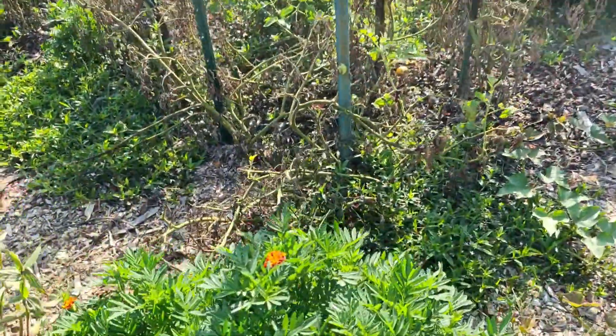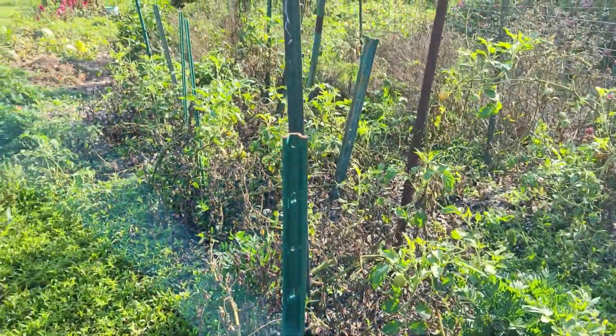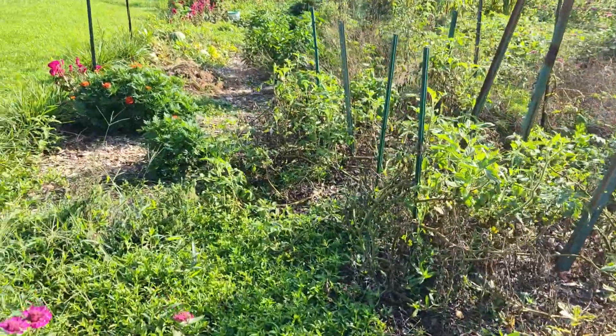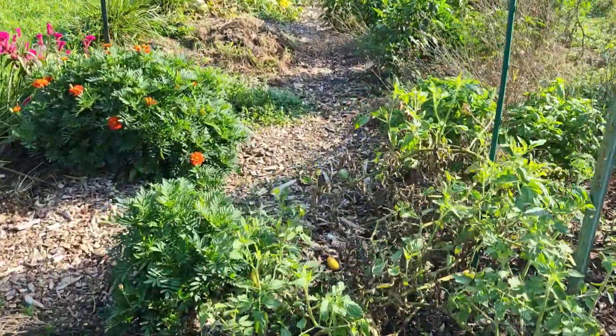We've got marigolds everywhere. Our tomatoes are almost done, which I'm okay with — I've gotten a lot of tomatoes, but a lot of not-great-looking ones. It's been kind of not fun dealing with them rotting on the table and smelling gross.